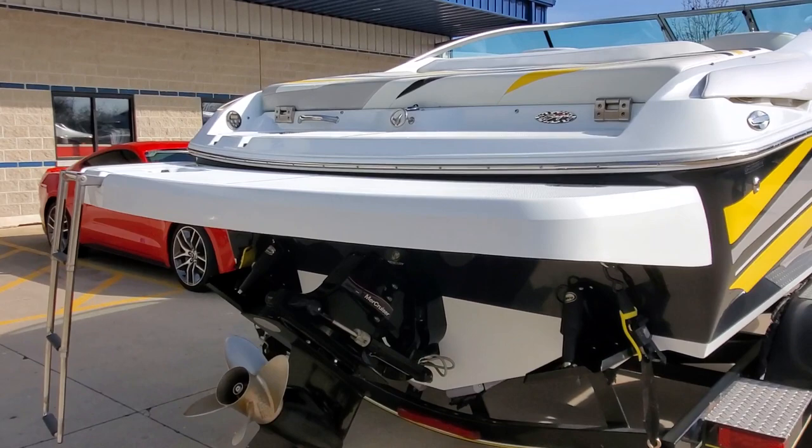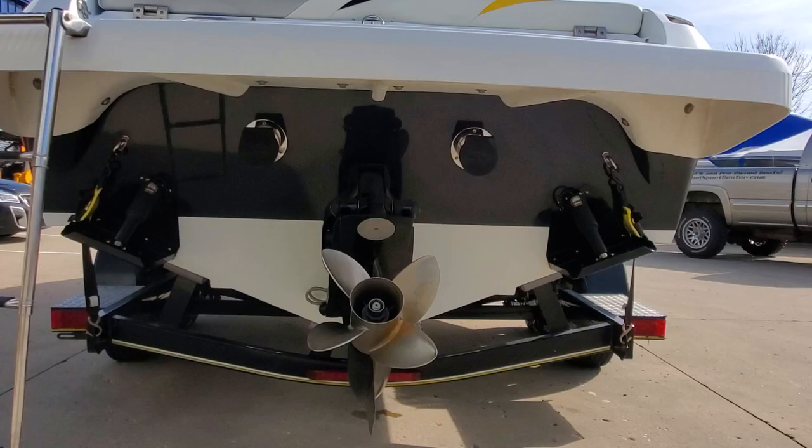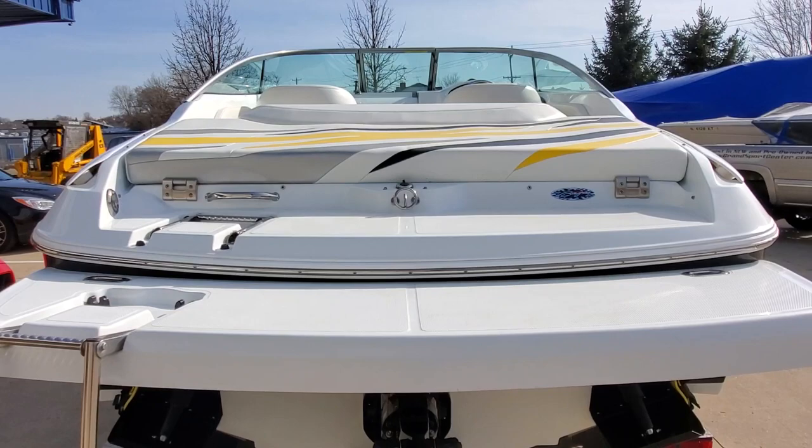It's a 496, 375 horsepower equipped model. Bravo Drive, four blade prop. It does have switchable through-hull exhaust. Lenco trim tabs.